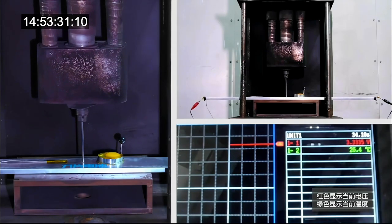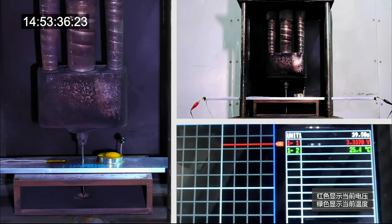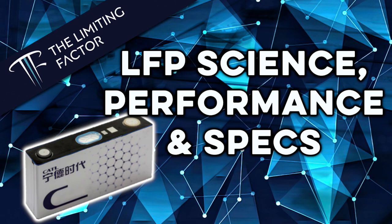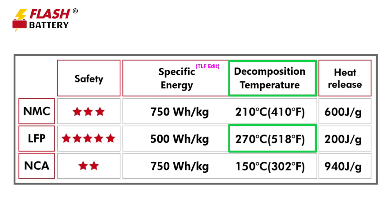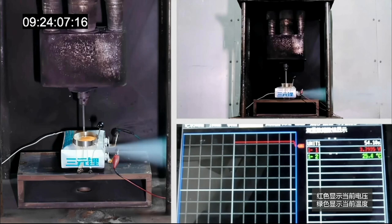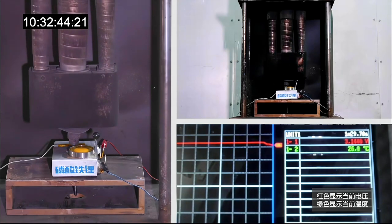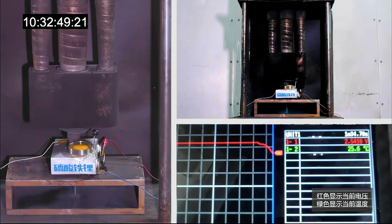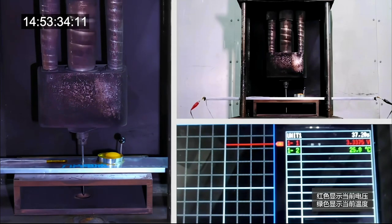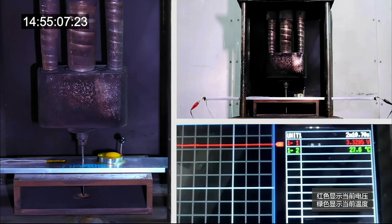The best place to start with the BYD Blade Battery is safety, because BYD's claims of a non-flammable battery cell are what the Blade Battery is best known for. On screen is a prismatic NMC battery cell in a nail puncture test. It immediately blows out the burst diaphragm to release gases and then erupts into a white-hot ball of fire. Next is a prismatic LFP battery cell — the reaction is lethargic in comparison, eventually blowing out the burst diaphragm but not erupting into flames. Finally, the blade cell: nothing.